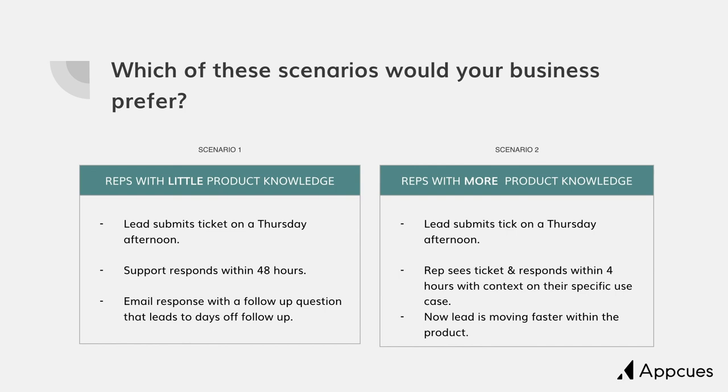Consider these two scenarios. Scenario one: a rep with little product knowledge has a lead who submits a support ticket on Thursday afternoon. Support responds within 48 hours and emails them with a response, which leads to a follow-up question — adding another day of delay. Or scenario two: by arming your reps with the knowledge to do support, a lead submits a support ticket on Thursday afternoon, the rep sees that ticket, is pinged in Slack, and can reply within four hours in real time — giving them the help they need and also giving the sales rep the opportunity to push for a phone call to dig deeper into the context. What's a better experience for your buyer? What's a better experience for your sales team?